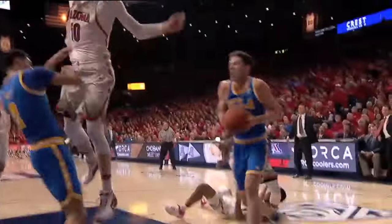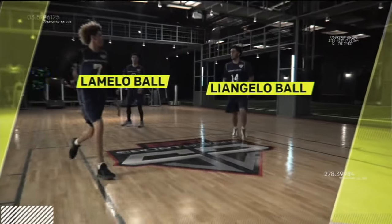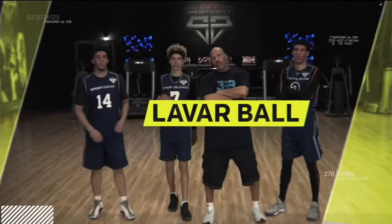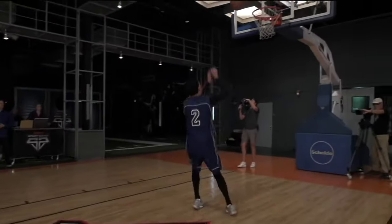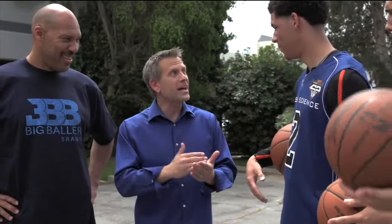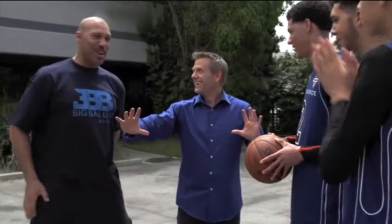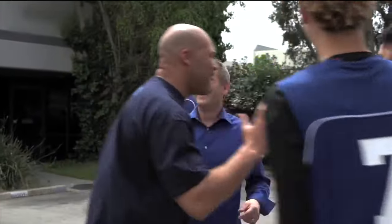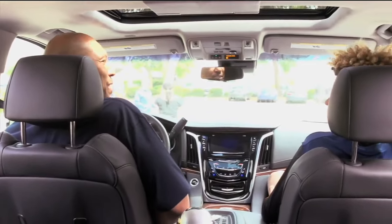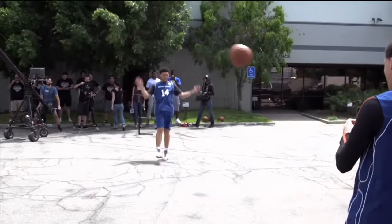But in order to truly test Lonzo's passing skills, we enlisted his brothers Angelo and LaMelo, and of course his dad LaVar. We swapped the hardwood for the blacktop. With LaVar behind the wheel, Lonzo will have to whip the ball through two small two-foot-wide windows to complete the pass.